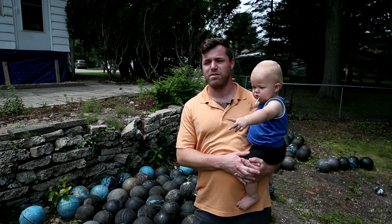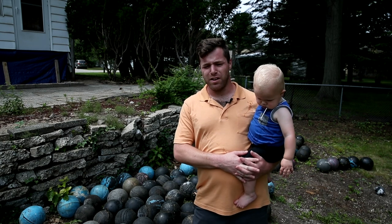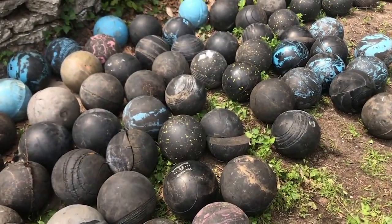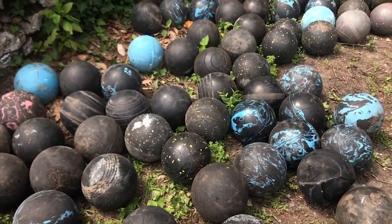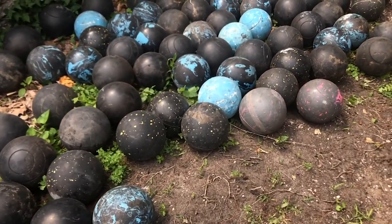I proceeded to demolish it last week and just ended up pulling ball after ball, layer after layer. It felt kind of like being a paleontologist sifting through bones, using my hands as a brush.